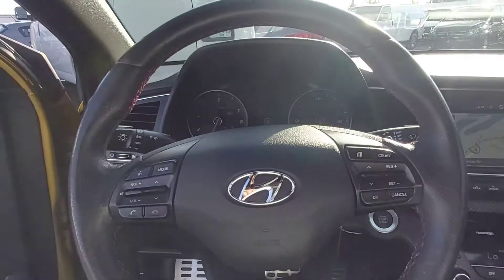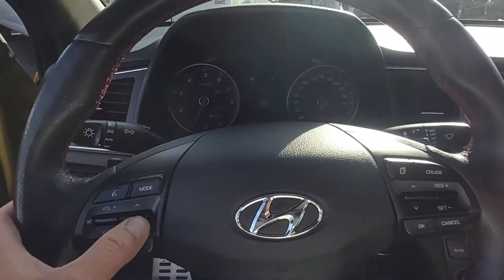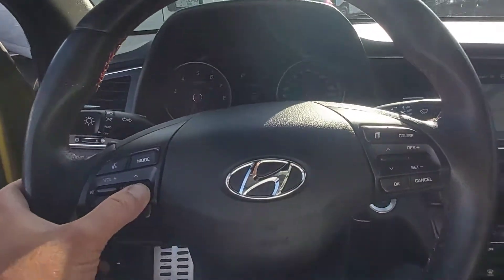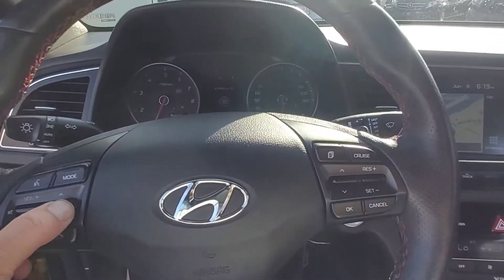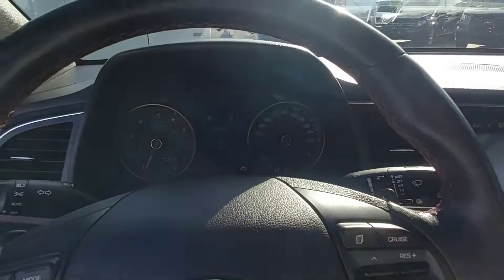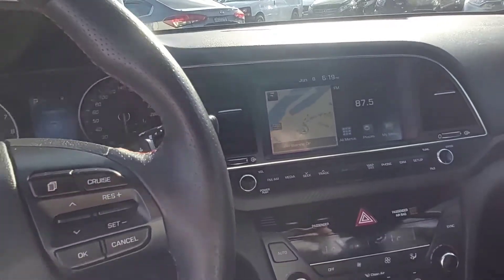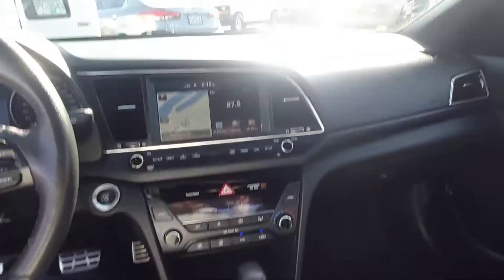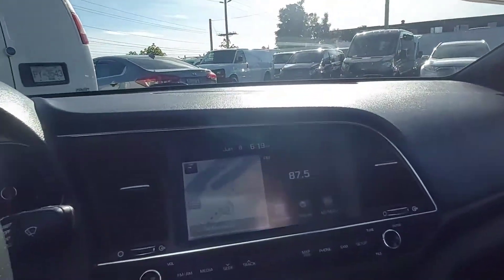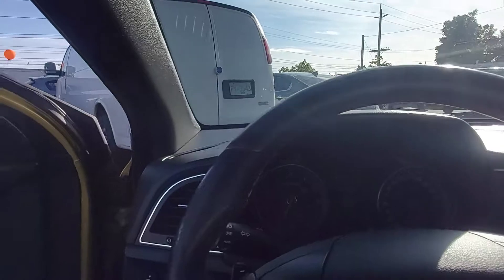All of the steering wheel controls are right here, so you never have to take your hand off the wheel to change the radio station volume or answer your phone. I meant to turn up the volume — I hit the wrong switch, I was going to blast the stereo for you. Anyways, leather interior, power sunroof, navigation system, and the Infiniti stereo system.